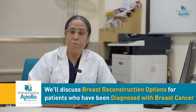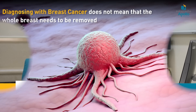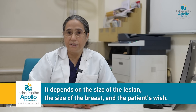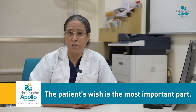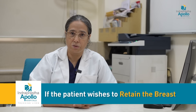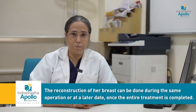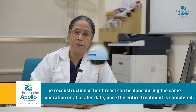We'll be talking about the options of breast reconstruction after a patient has been diagnosed with breast cancer. Being diagnosed with breast cancer does not mean that the whole breast needs to be removed. It depends on the size of the lesion, the size of the breast, and the patient's wish. Patient's wish is the most important part. If the patient wishes to retain the breast or wants the breast to be reconstructed, it can be done at the same time or at a later date when the whole treatment is completed.